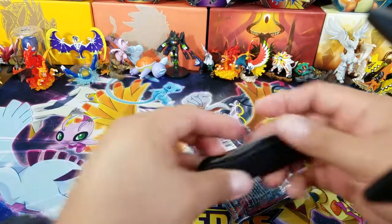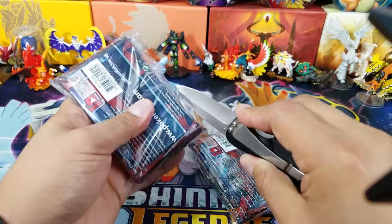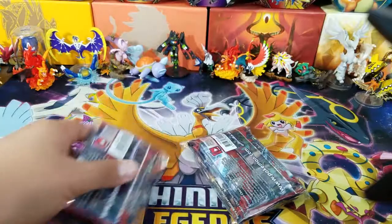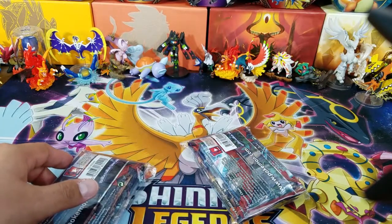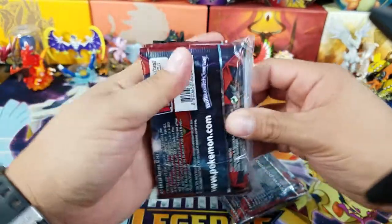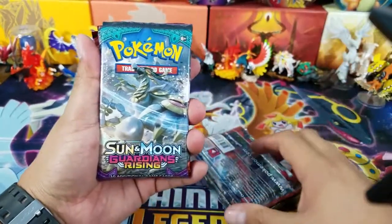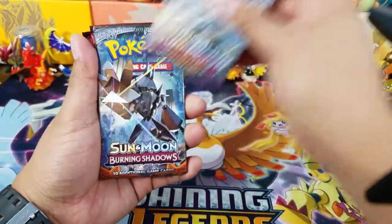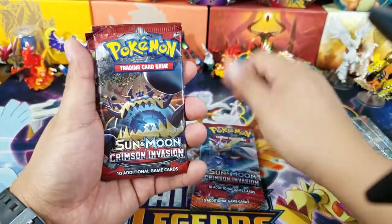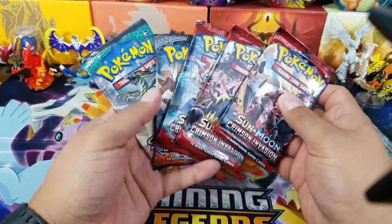I don't think I see anything spectacular out of this pack so far. I know the advertisement said that you may get a chance — I think one in every four, I could be wrong. Let's see what comes out of these things right here. We have a Guardian's Rising — so it's one pack. Burning Shadows, two. Crimson Invasion, three. Crimson Invasion, four. Crimson Invasion, five. So you get a total of five packs here.